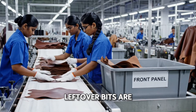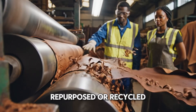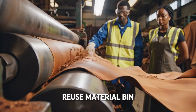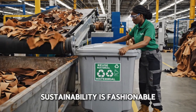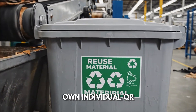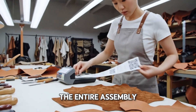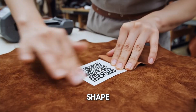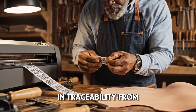What about the scraps? Even the leftover bits are processed, run through a machine to be repurposed or recycled. The offcuts are collected in a reused material bin — sustainability is fashionable. Every single cut piece gets its own individual QR code, allowing it to be tracked throughout the entire assembly process. No matter the size or shape, every piece gets tagged. It's the ultimate in traceability from start to finish.